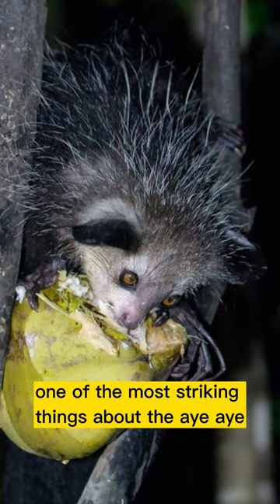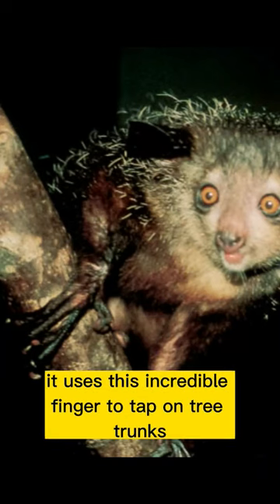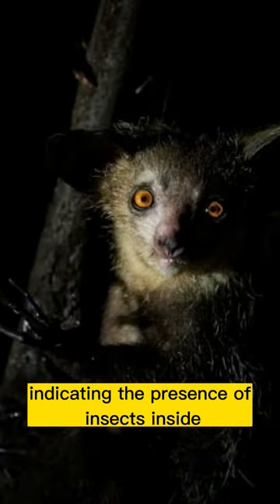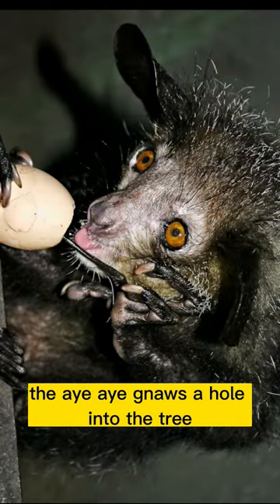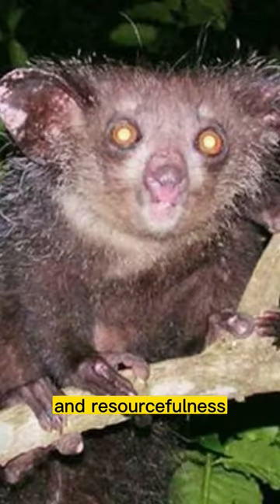One of the most striking things about the Aye-aye is its long, bony fingers — specifically, its elongated middle finger. It uses this incredible finger to tap on tree trunks and listen for hollow sounds, indicating the presence of insects inside. Once it detects prey, the Aye-aye gnaws a hole into the tree and uses its specialized finger to extract the insects. It's an amazing example of nature's adaptability and resourcefulness.